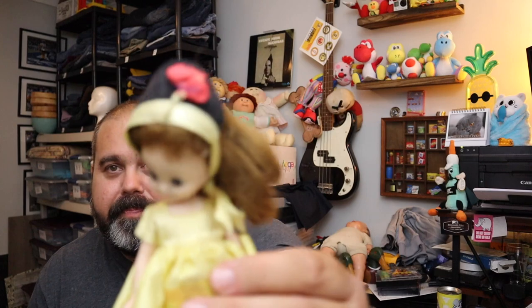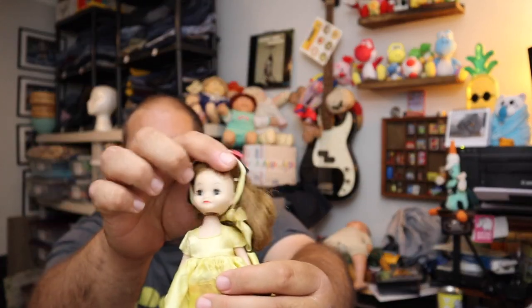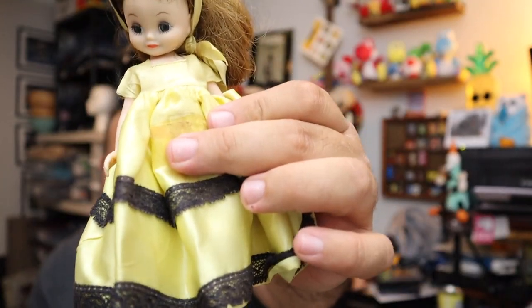One more doll — this is a vintage 1950 Betsy McCall 8-inch doll. She's not really creepy if her head would stay up — okay, I guess it doesn't, so she's kind of creepy then. She's got a little yellow dress on. She sold for $25.00 plus shipping.